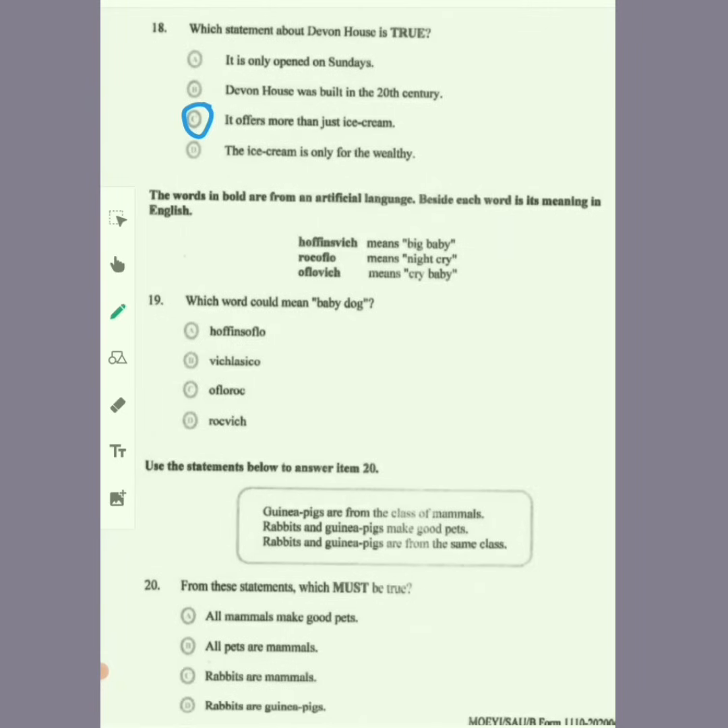The words in bold are an artificial language — beside each word is its meaning in English. Offensvich means big baby, rocofalo means night cry, and offensvich means cry baby. It is obvious that 'vich' means baby. Item 19 asks: which word could mean baby dog? If 'vich' means baby, then we are starting with 'vich'. The only option starting with 'vich' would be B for item 19.